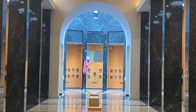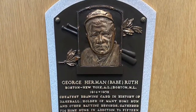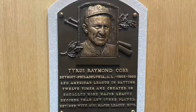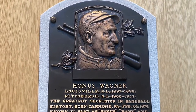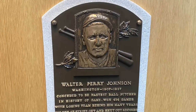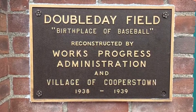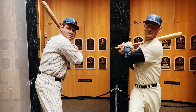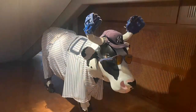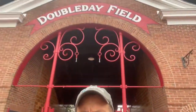Here in Cooperstown, New York at Doubleday Field. Let's check out some baseball. Here's a park they'll play the Hall of Fame game in every year — I believe it's in August.